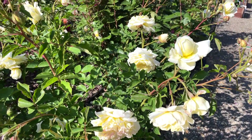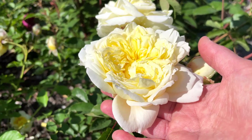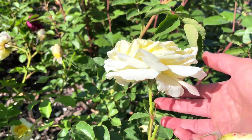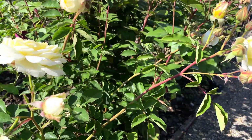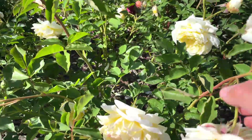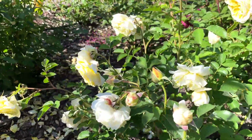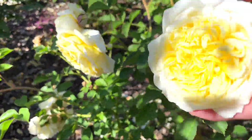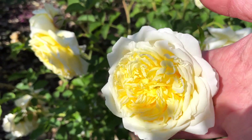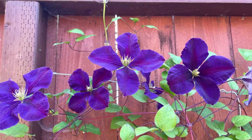Another rose that is doing well this year is the Pilgrim — it's got so many flowers on it. Look at all these beautiful, gorgeous flowers.